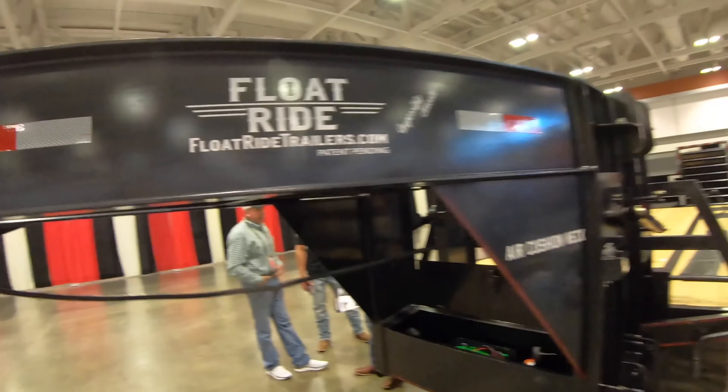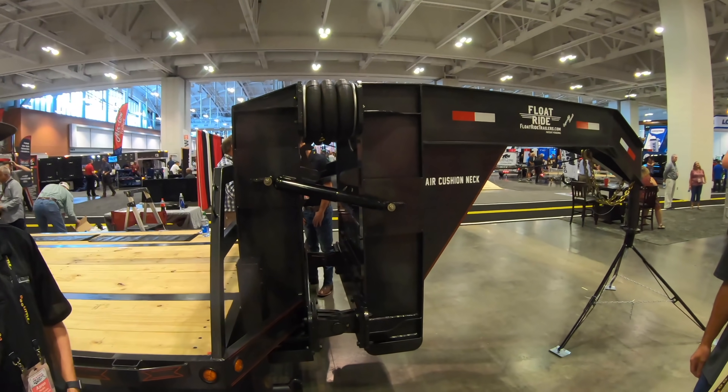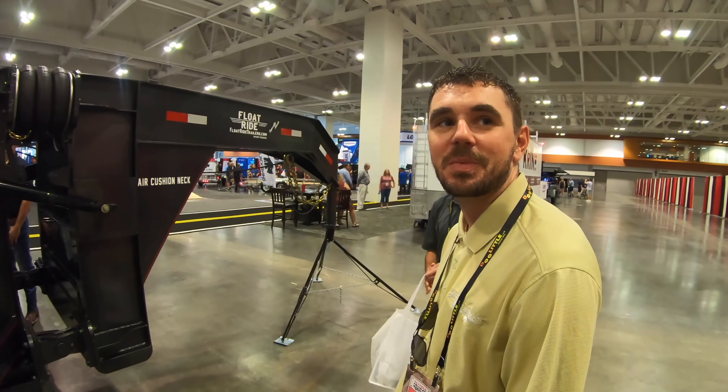FloatRideTrailers.com. We're going to be looking at a brand new trailer that has never been seen before — it's a floating gooseneck. It's at NATDA, and this show is not open to anybody that doesn't own a brick and mortar store. But Jacob from Diamond Sea Trailers got us in. Now I'm going to show you this new trailer, and I want to know what you guys think of it.